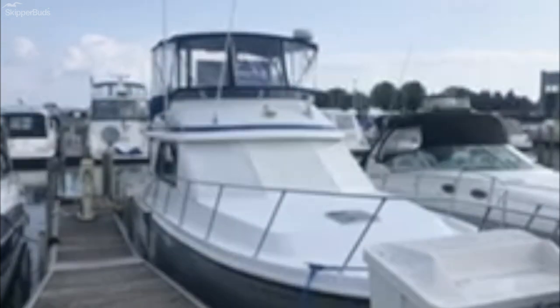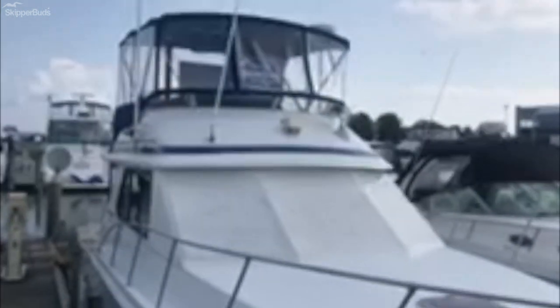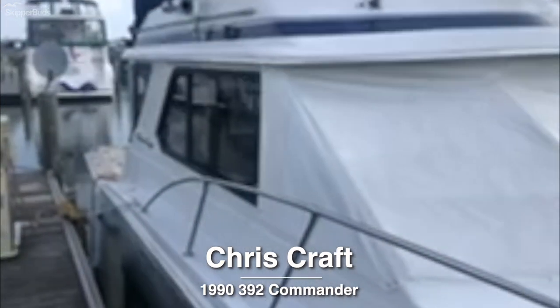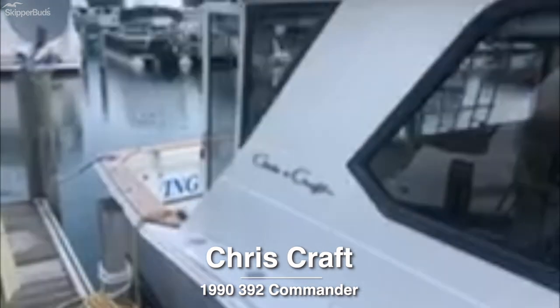Hi, this is Rob McCarthy with Skipper Buds at McRae Harbor. This is a new listing — it's a 1990 392 Crisscraft. This is one of the UniFlight hulls that Crisscraft took over, and 1990 was the last year of production.